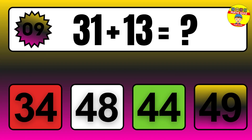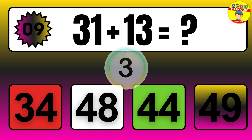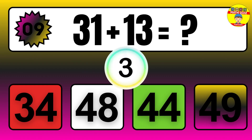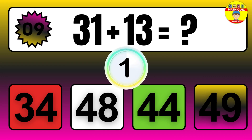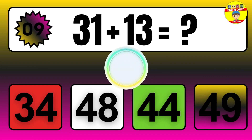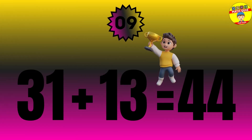Question: 31 plus 13 equals what? The answer is 31 plus 13 equals 44.